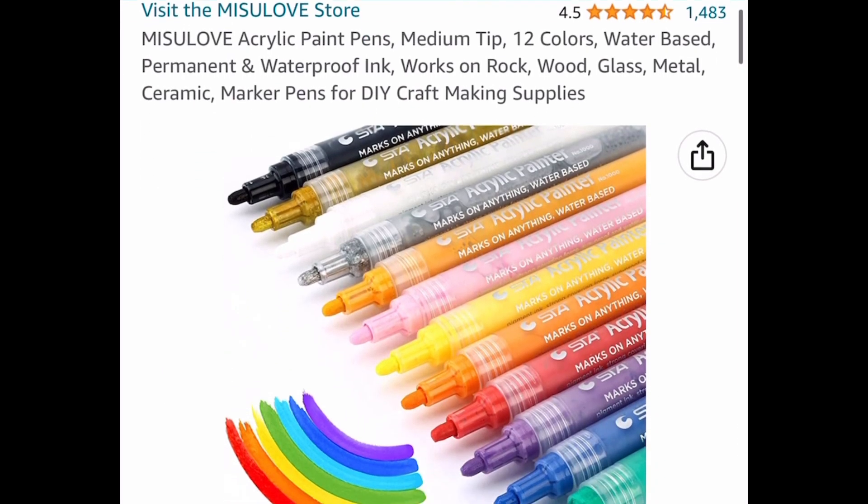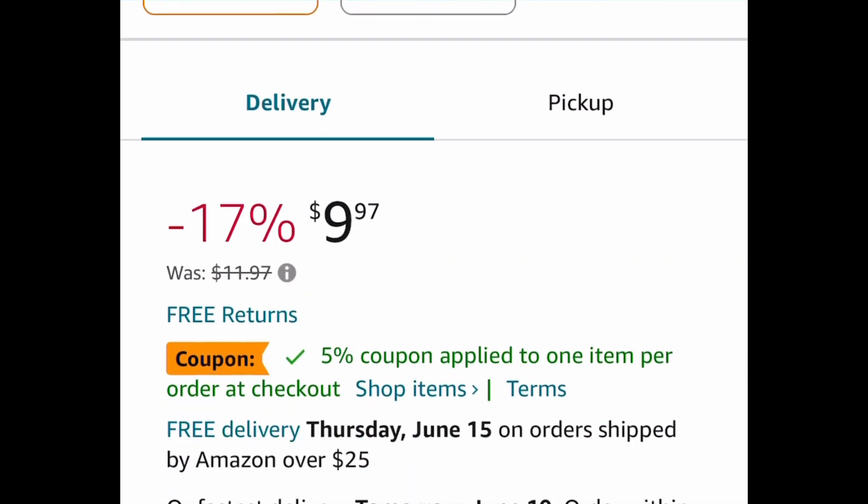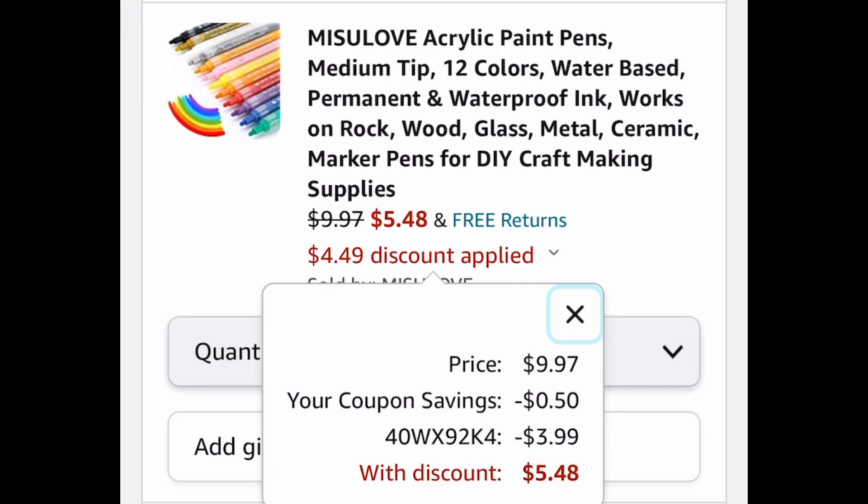This is a returning deal — acrylic paint pens, and you get 12 in the set for $9.97. Clip the coupon, put in the code, and you're only paying $5.48.